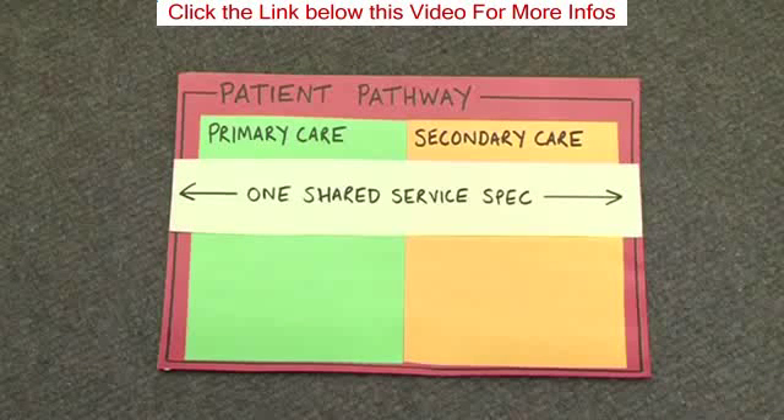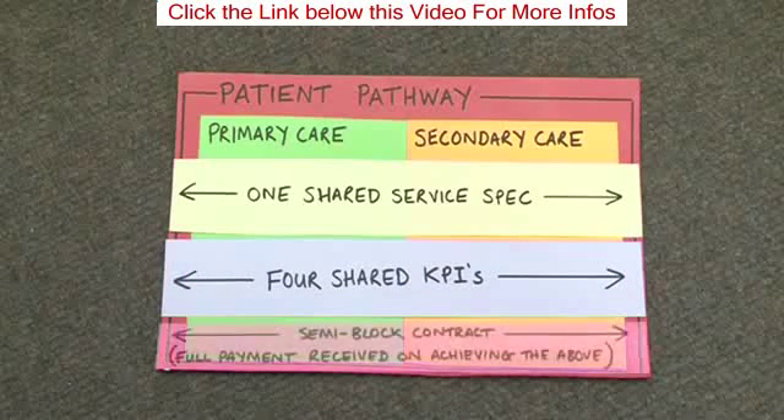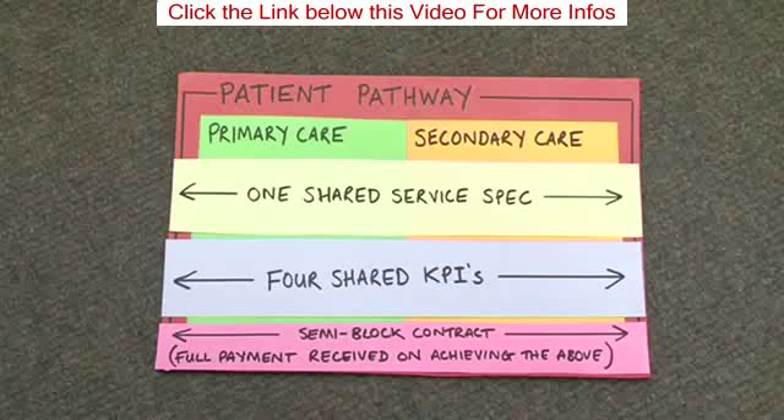They have one shared service specification and four shared key performance indicators. The payment and contracting mechanism also changed, where they were paid a semi-block contract, with full payment received only on achieving the above.